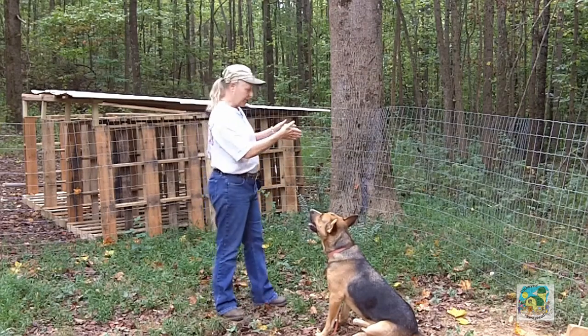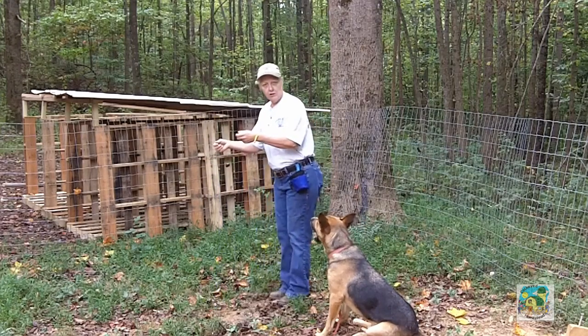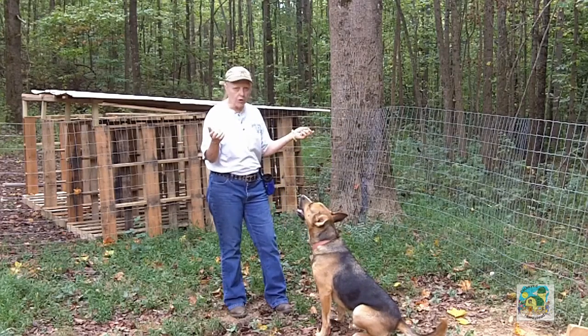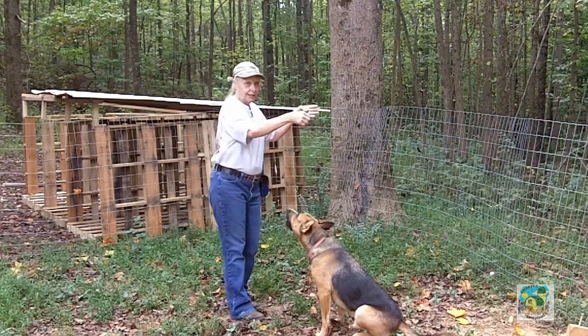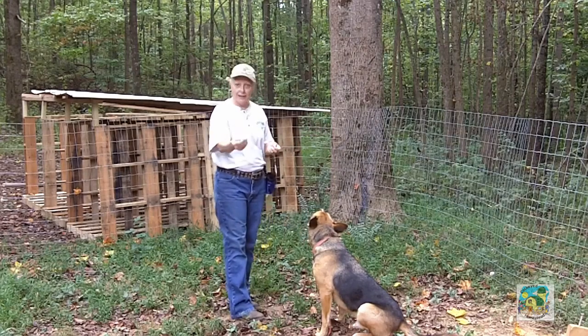Use those walls — back the dog up into it and have his butt sit. If he turns and starts going around the wall, the smart aleck, use a corner. You're paying for those too! Back him into the corner and he can't move — his butt goes down, then click and treat, or yes and treat.